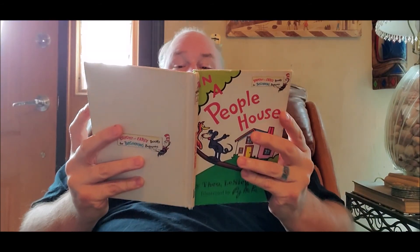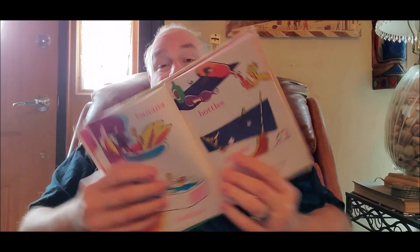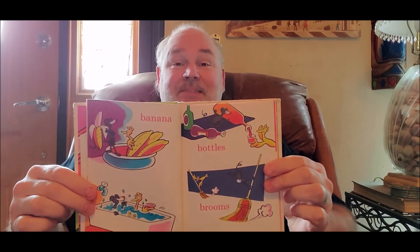Banana, bathtub, bottles, brooms. That's what you find in people's rooms. Personally, I like the bananas. That's my favorite.